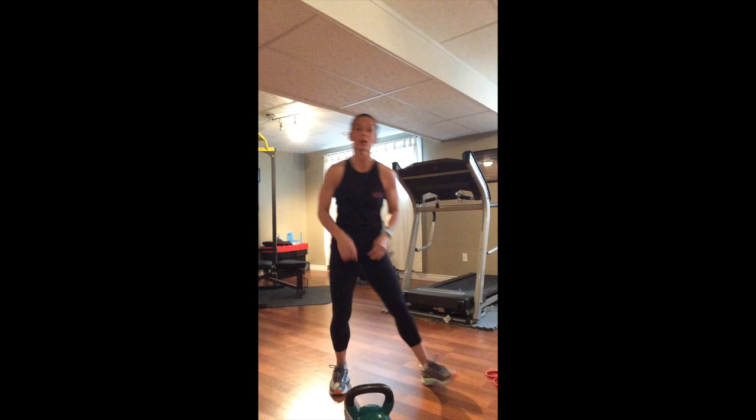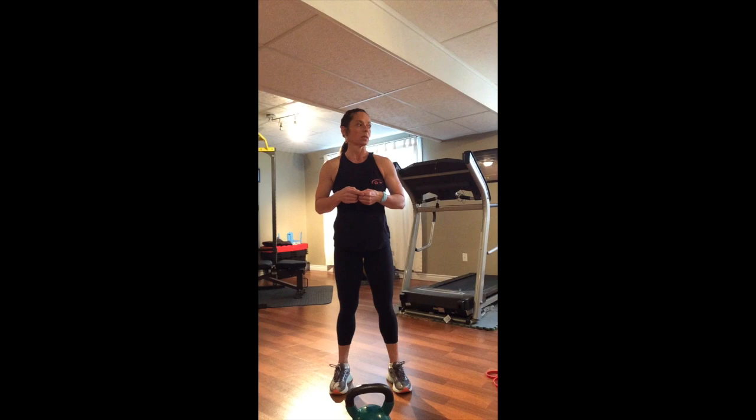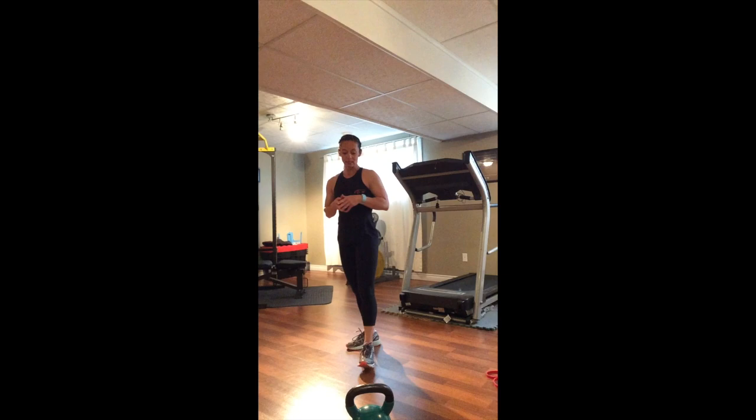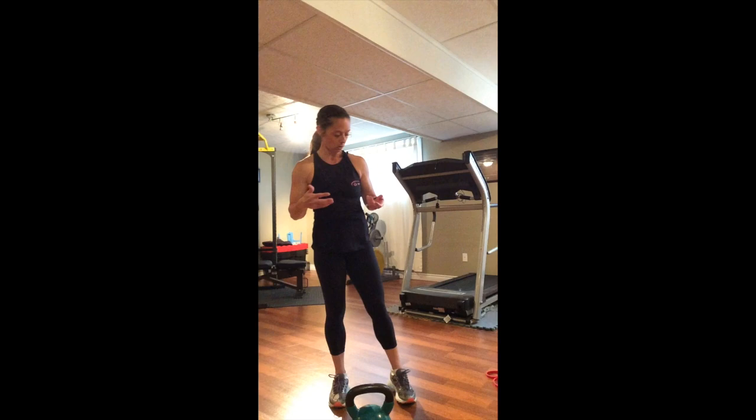We're going to do one more set of this before we move on to our next set of exercises. About 30 seconds left on our rest — if you want to grab a drink of water, please feel free. The only thing you shouldn't do is try to stretch out the legs, as that would actually end up being counterproductive to what we're trying to do today. We really want to use that shortened muscle contraction in order to create explosiveness, so we don't want to stretch out the muscles before we go into our muscular workout.